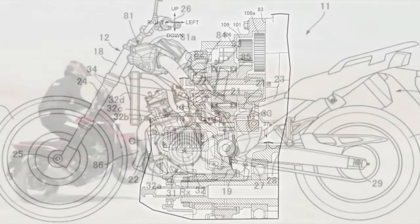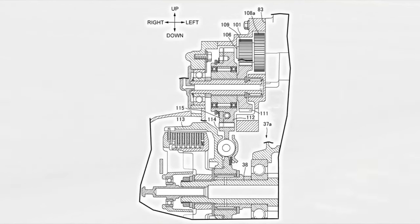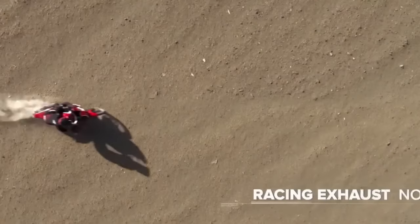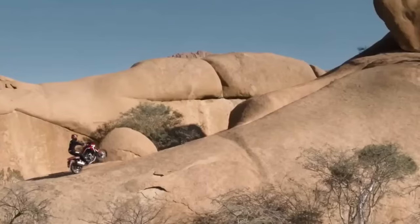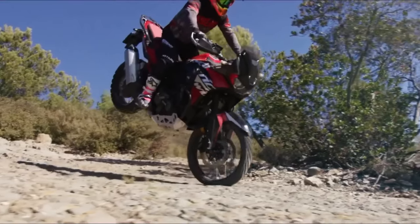Honda has been on a roll of late — not with new motorcycles, but with some mind-bending patent filings. One of these revealed a self-balancing tech for the Goldwing, while another included a never-seen-before jump-control electronic aid. The latest instance might be the most interesting, as it shows Honda's plans to supercharge its flagship ADV, the Africa Twin.